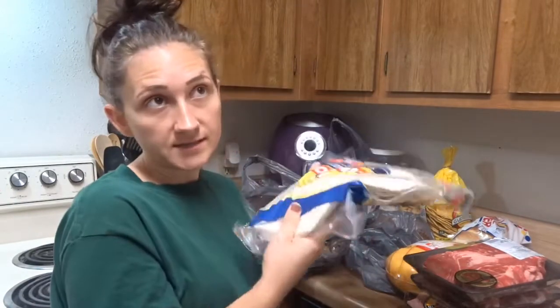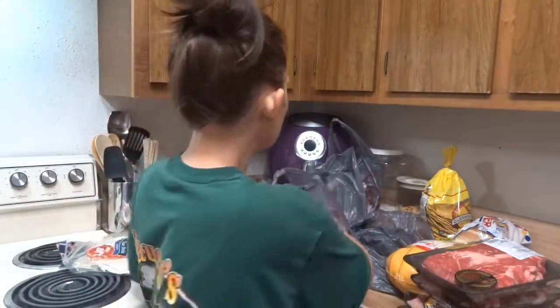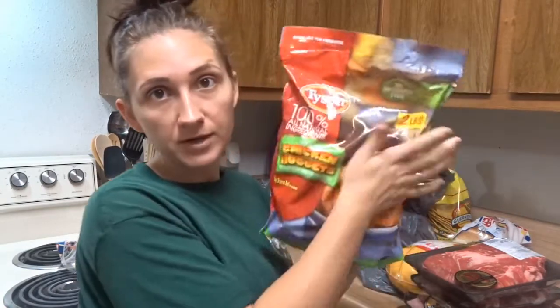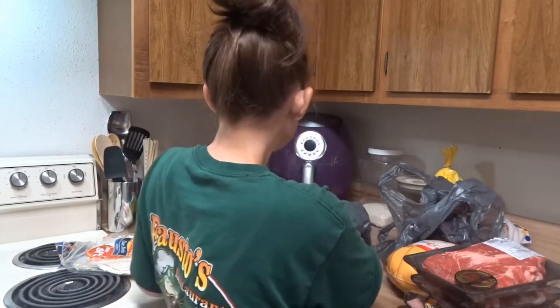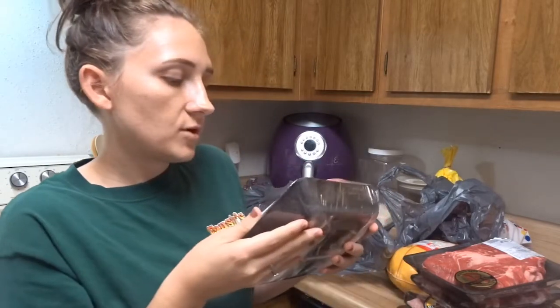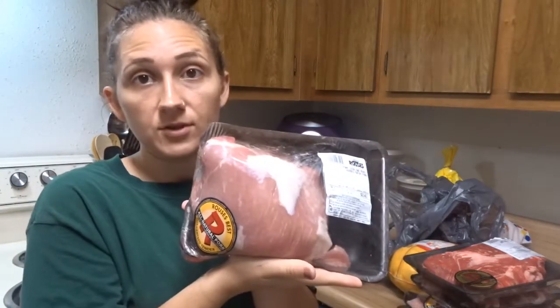Some extra large tortillas — that's not part of the meat haul but that is for something I'm cooking. I got some chicken nuggets for like $4.00, which was a good deal for me. So back to the meat — the last few things I have are this pork loin end roast, fresh pork, for $3.42. That's a really good deal.